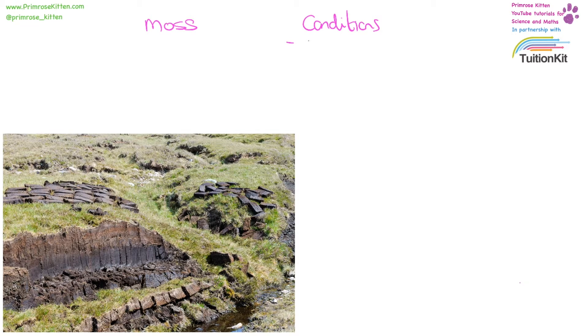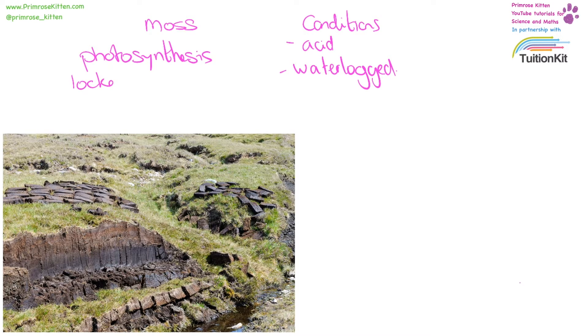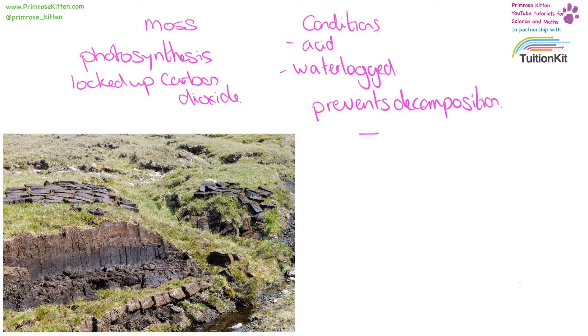After the peat dies, it needs to be acidic and it needs to be waterlogged. Now the moss is going to have undergone photosynthesis, which means it is an important store of locked up carbon dioxide. After it dies, if the conditions are correct — if it is acidic and it is waterlogged — the combination of the acidity and the waterlogging is going to prevent decomposition, and this is going to lead to the formation of a peat bog.